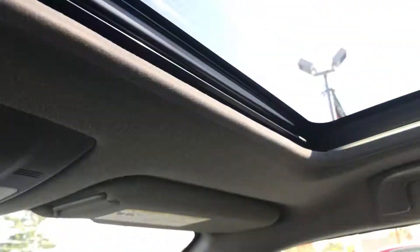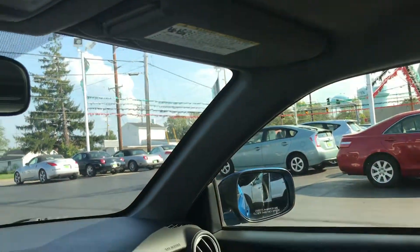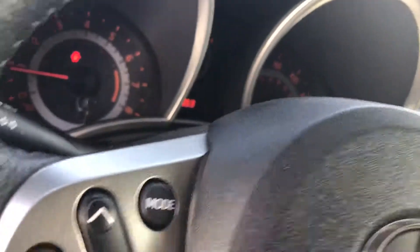Very clean inside — factory floor mats, pretty sure original. It does have the sunroof here. It's been fully serviced, passed its inspections, and really needs nothing.